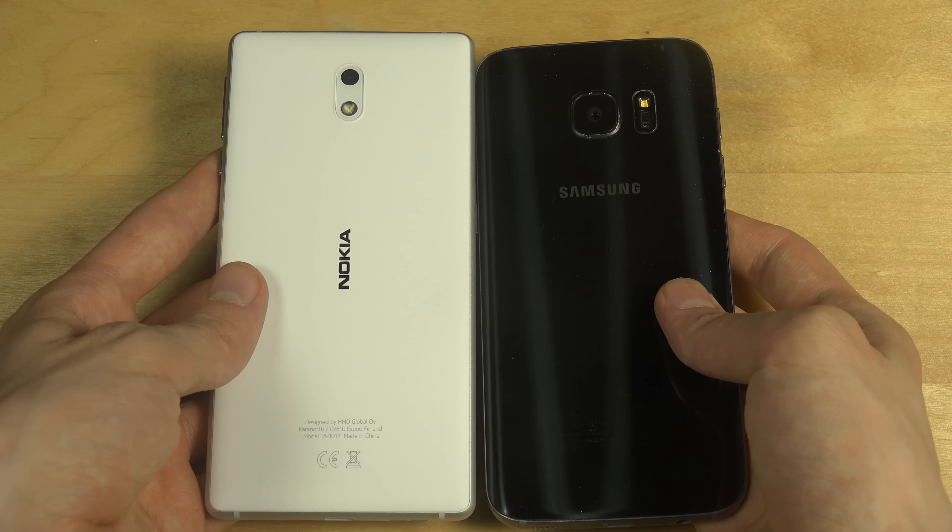If you look at them in terms of size, you can see they're very very identical — there's really not that much difference in size. But this one, the Galaxy S7, has a glass kind of back, while the Nokia 3 has this white matte feeling.